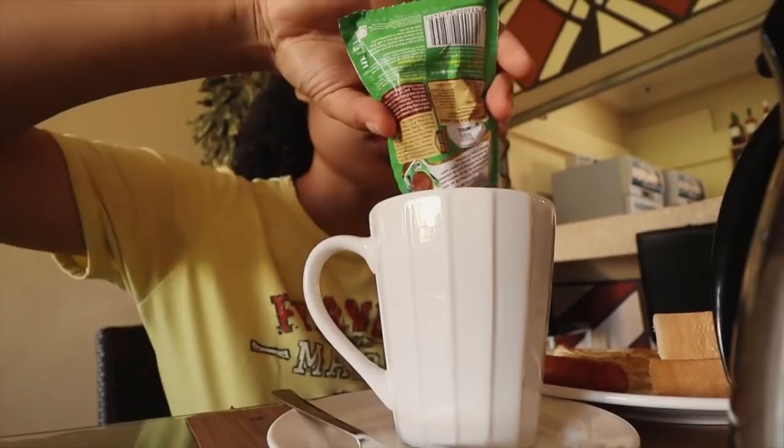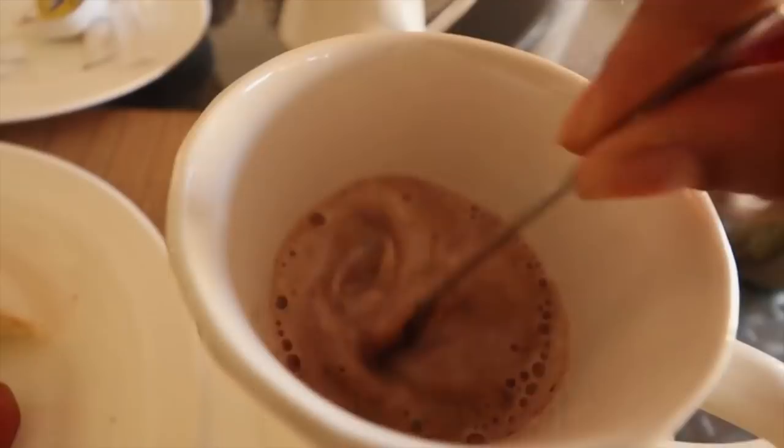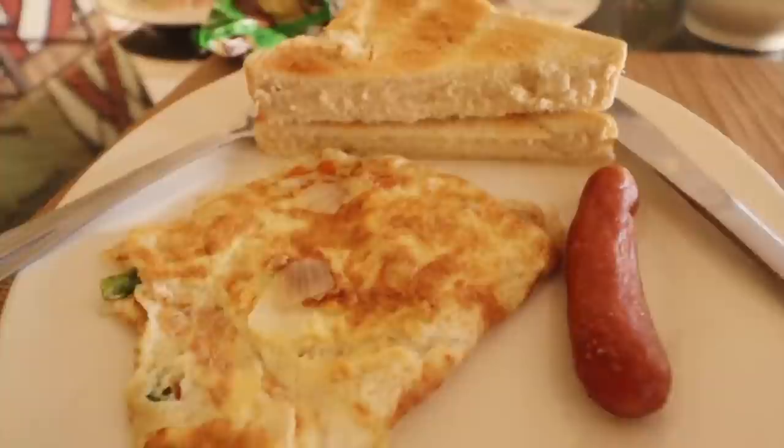I'm quickly trying to upload a video right now before we head out. I just finished uploading — it's scheduled to go up at 3pm. For breakfast I got egg, sausage, bread, and Milo. I'm usually not hungry in the morning. Cheers!